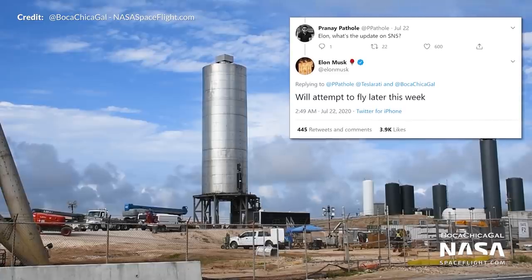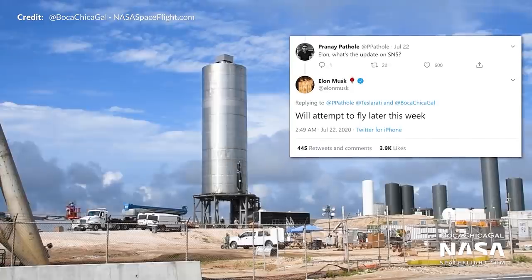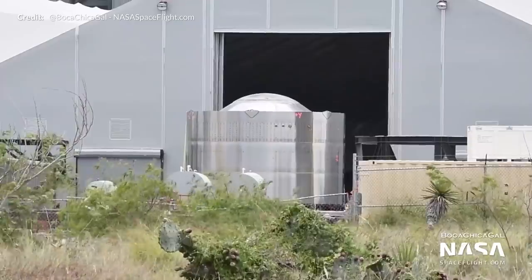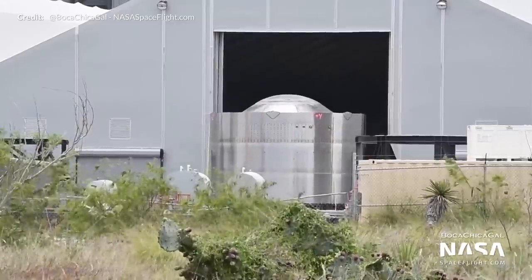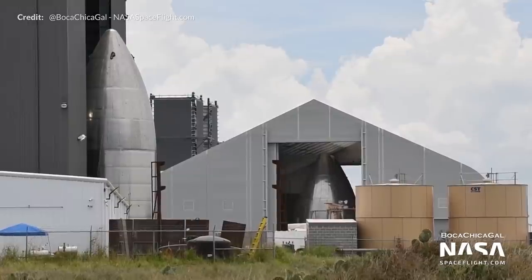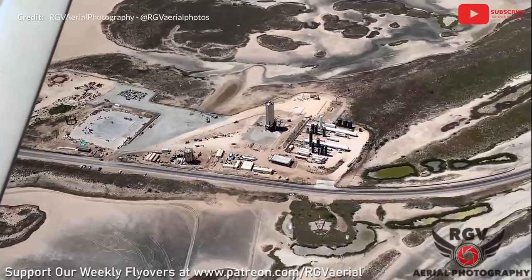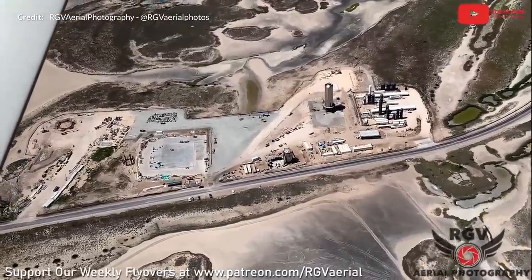Back on July 22nd, Elon Musk was sounding quite certain that the 150 meter hop test for SN5 should not be far away, saying that SpaceX will attempt to fly later that week. Since then we haven't seen a static fire, and due to strong weather rolling in the new forward dome constructed during the week for serial number 8 has been moved indoors to keep safe, and the nose cones shown earlier have also been rolled inside for the same reason. Elon Musk's timelines are a little optimistic. Hopefully as soon as the weather is behind us a static fire will occur and that 150 meter flight shortly after — this coming week is going to be a big one.